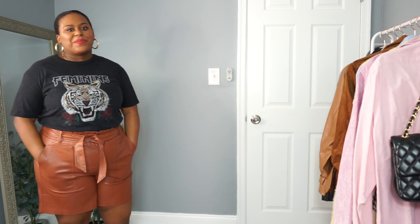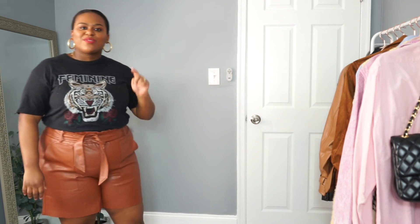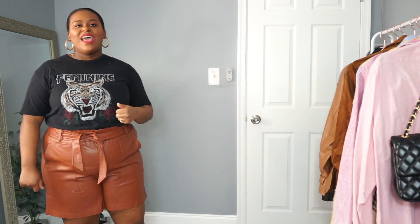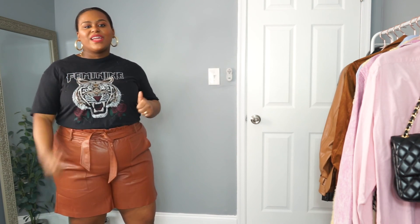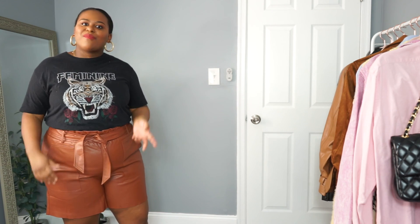Those are my spring must-haves — everything will be linked down below. Don't forget to subscribe to my channel, hit the notification bell to be notified every time I upload, and give me a thumbs up if you're ready for spring and loving fashion content like this. Let's jump into another video — I'll meet you guys over there!